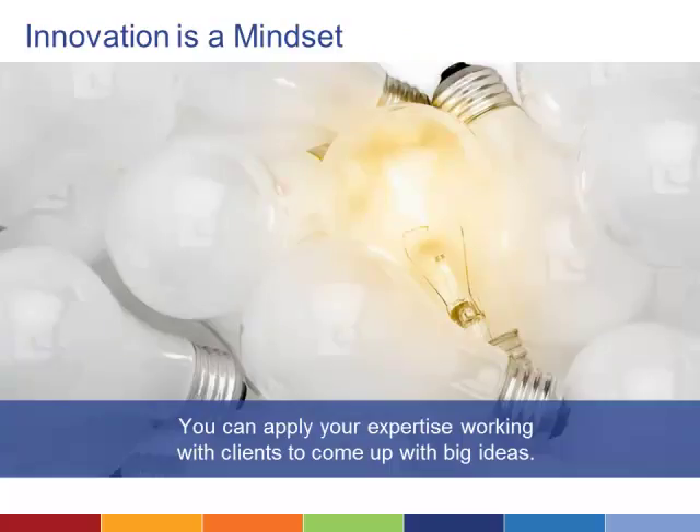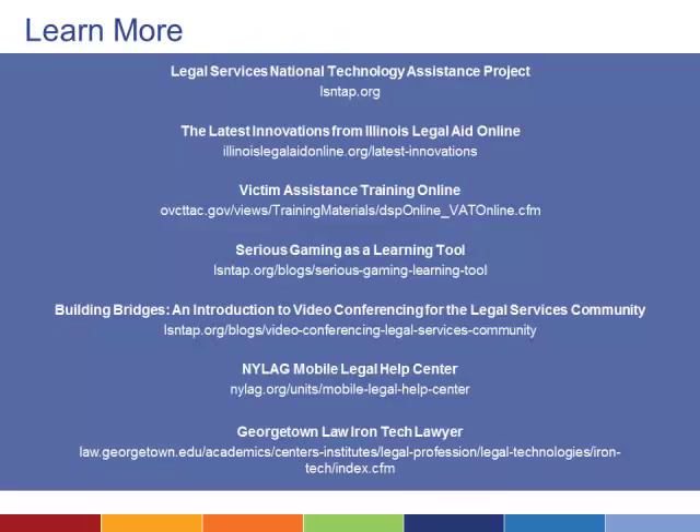Each of these innovative projects, and dozens more happening at legal aid offices across the country, began with a need and the determination to find a new way to meet that need. You have the tools to be an innovator for legal aid attorneys and clients. Now it's time to commit the time, attention, and resources to finding and implementing the next big technology breakthrough in legal aid. This video series was made possible by a grant from the Legal Services Corporation. To learn more about the use of technology at legal aid organizations, visit lsntap.org.